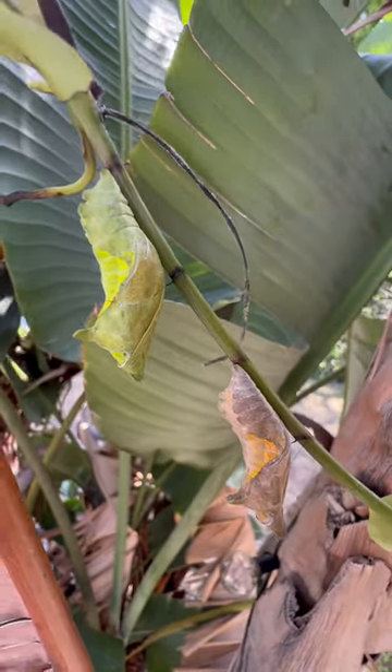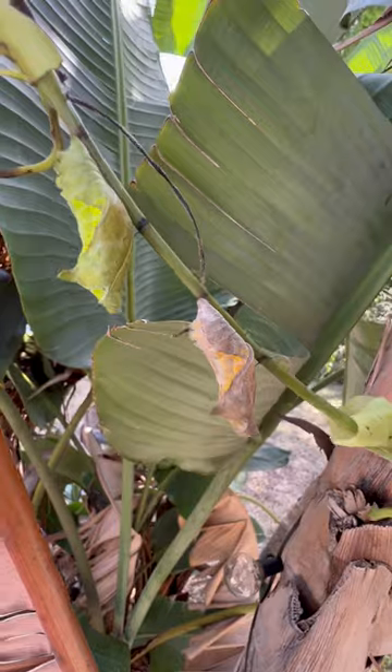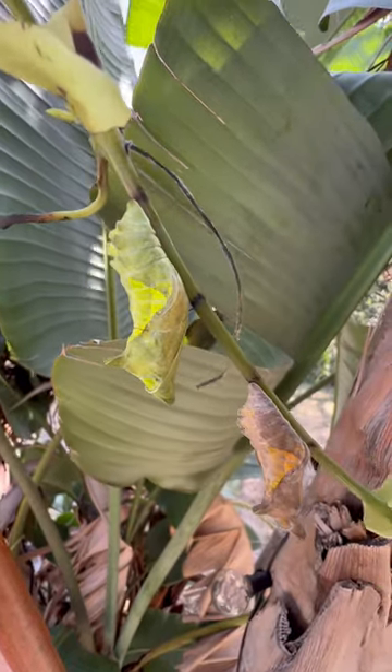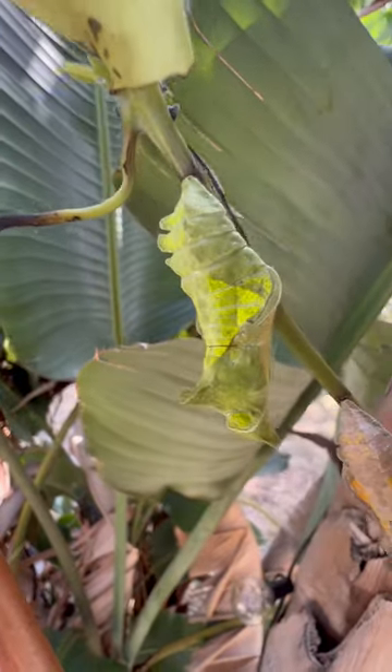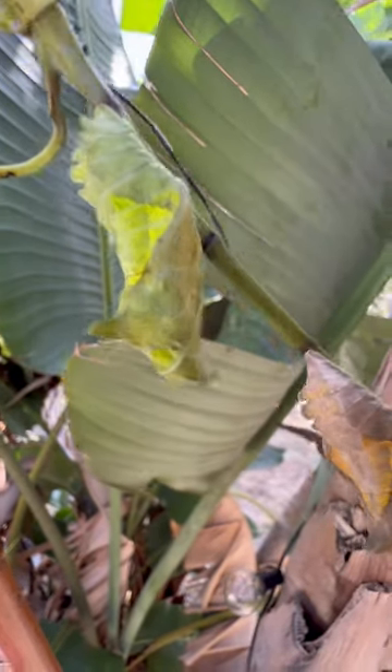I wanted to show you guys a cool camouflage tactic of many butterfly species, especially swallowtails. There are actually two color forms: a green color form of the polydamus swallowtail and a brown form.